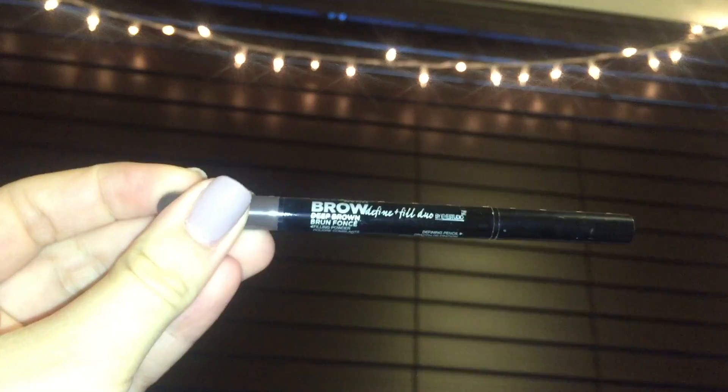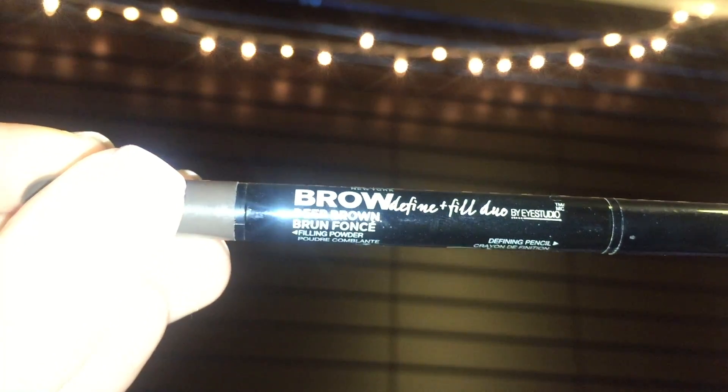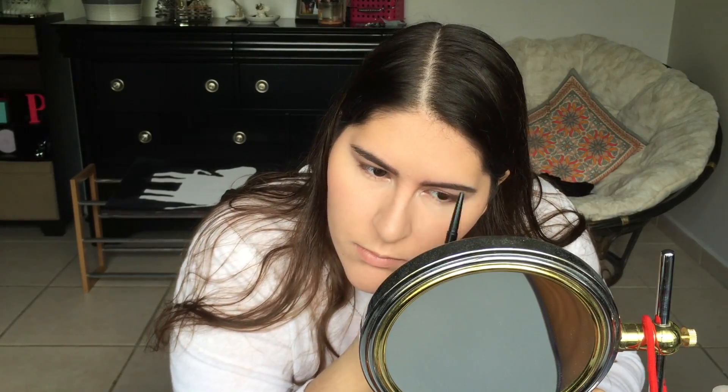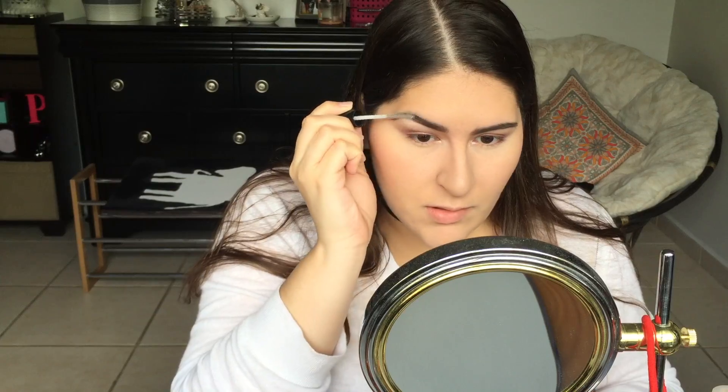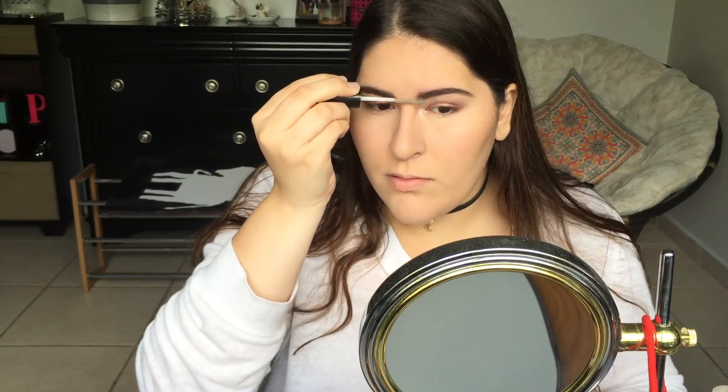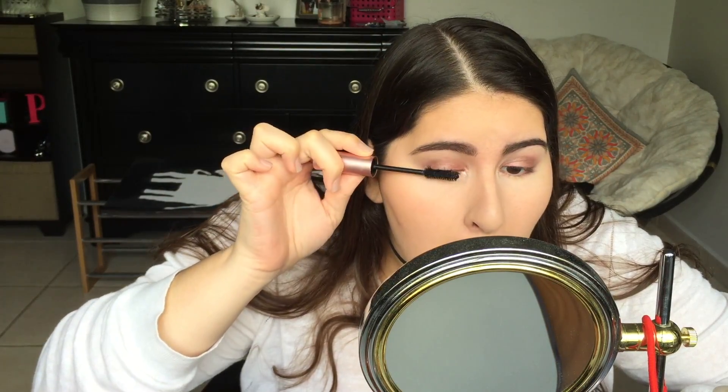Now I'm filling in my brows with the Maybelline Master Duo Eyebrow Pencil in Deep Brown. It's really nice and it gives me that really sculpted look that I love. Now I'm using the same brand — Maybelline Master Duo — or just the clear gel.